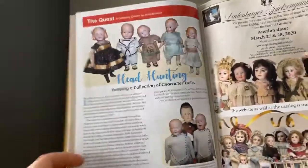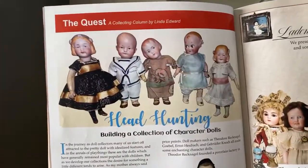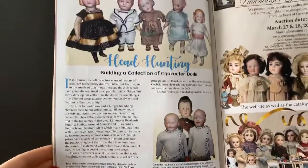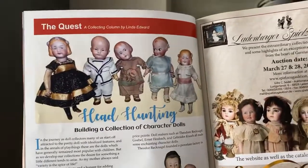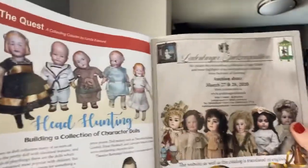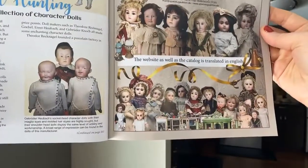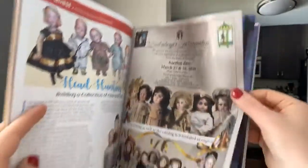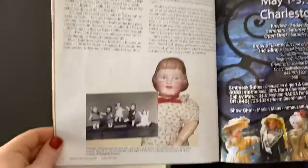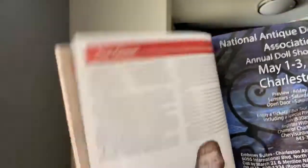This is a fun little article by Linda Edward on building a collection of character dolls. Character dolls are definitely some of my favorite dolls in the entire world — they're so revolutionary for their time because they have these different faces, not considered 'perfect' like the pretty dolly-face dolls we know of. There are so many different ways to buy beautiful dolls: auctions, dealers, doll shows.